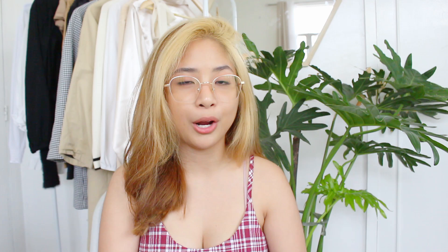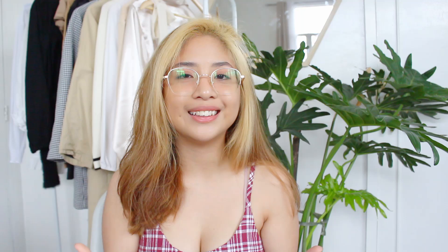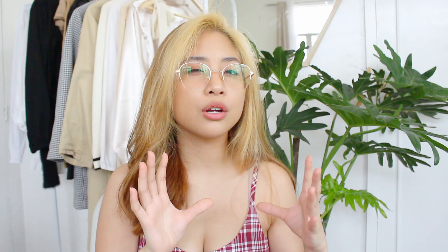Here are some high-demand classes I recommend taking during your freshman year. First is PE — every single student is required to take four PE classes. Second are GE courses under the MST domain, which are extremely difficult to get because there are few MST classes but demand is very high since so many students need them. Last but not least are what I call super GEs — GEs that fall into two domains — and there are even super-super GEs that fall into all three domains.